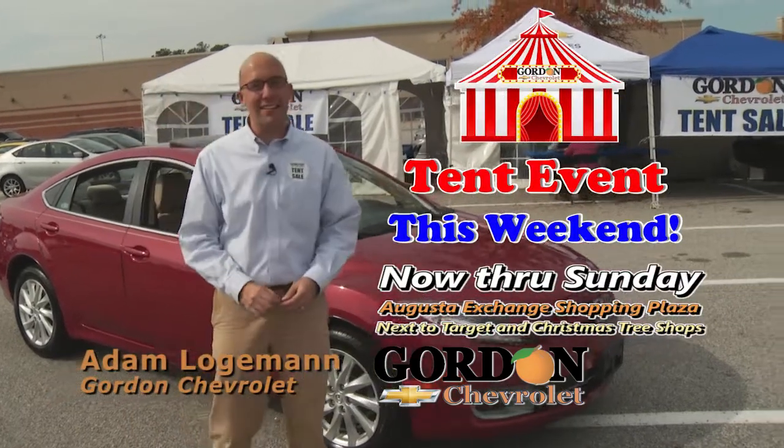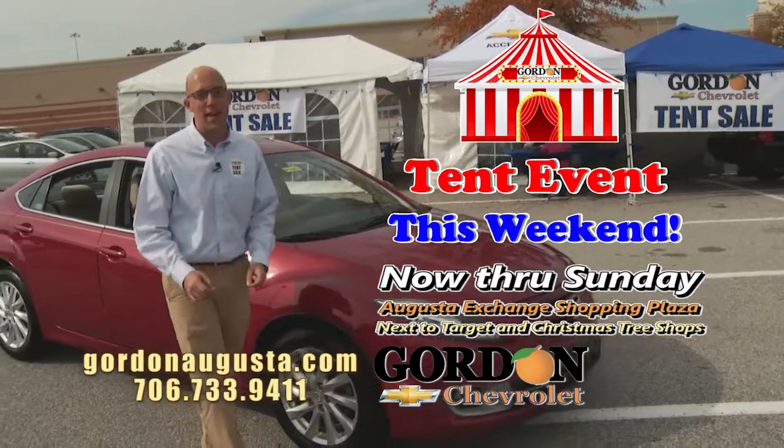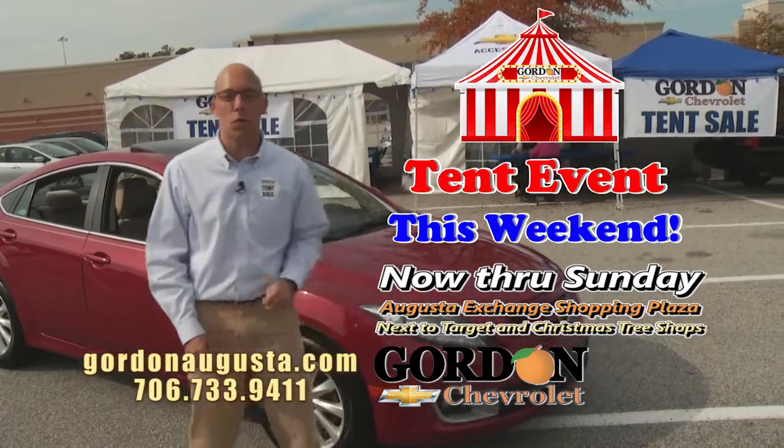Hey folks, we are at the Gordon Chevrolet tent sale. We are having fun. People are buying cars and taking advantage of the best prices of the year. I've got four to show you.